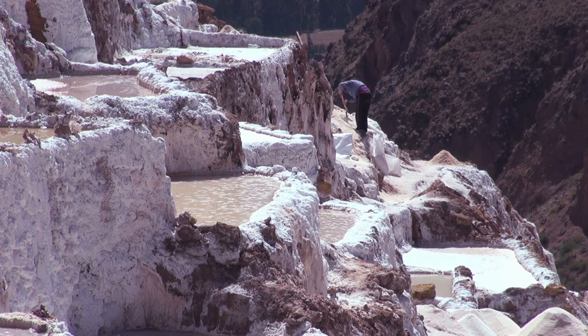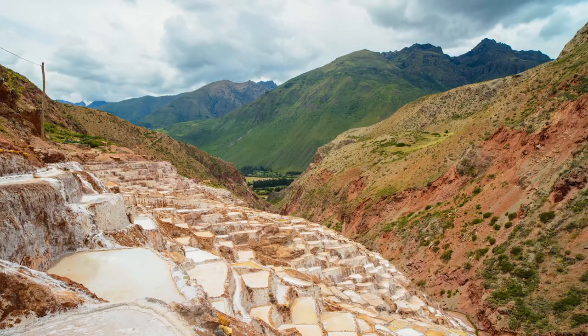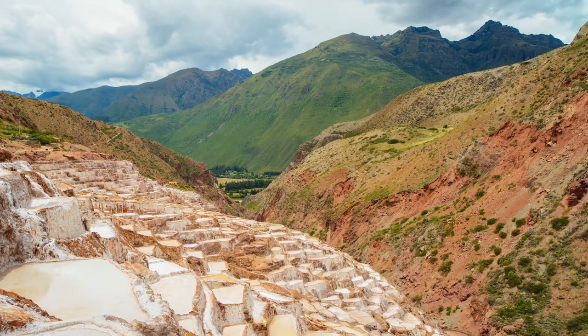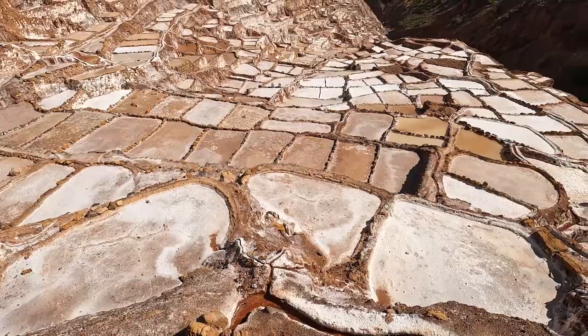The bottom layers are basically used for industrial purposes and other things like livestock, bath salts, or whatever — things that you would not consume. And they can collect about seven to ten centimeters per pool, which can give a yield of about 100 to 200 kilograms of salt.